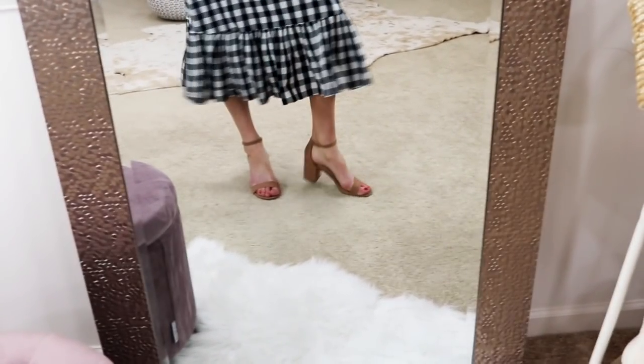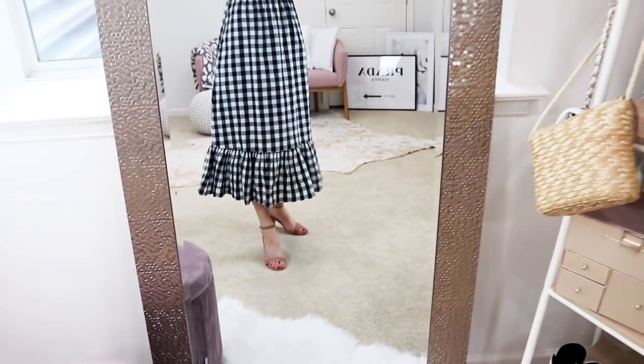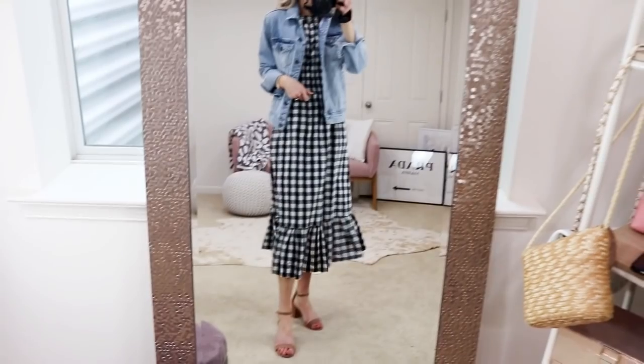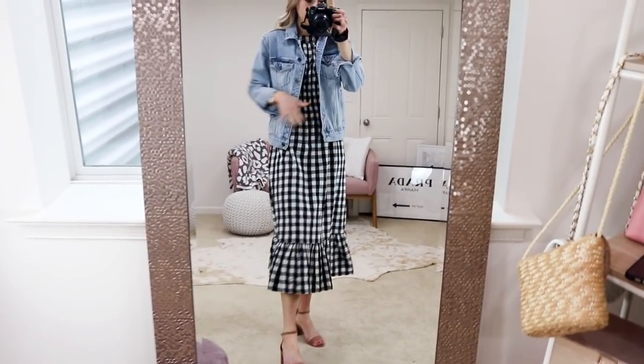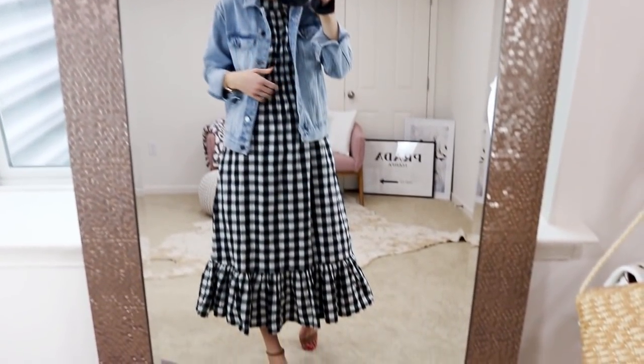As far as shoes, I threw on my favorite little nude block heels from Target — these are a great Steve Madden look-for-less and so comfortable. Here it is styled with a denim jacket; I really like how it dresses the look down a little bit and adds an extra layer if you just don't want to go sleeveless.